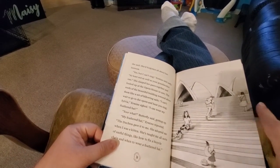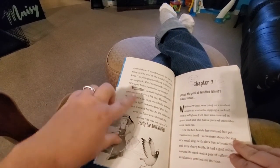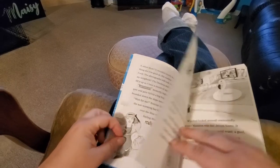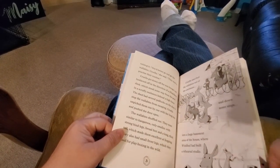There are also a lot of pictures, and some of the words are in different fonts and different sizes. This of course brings excitement and emotion into the story.